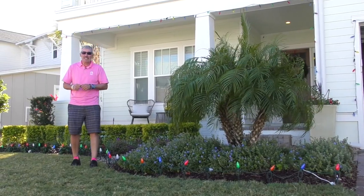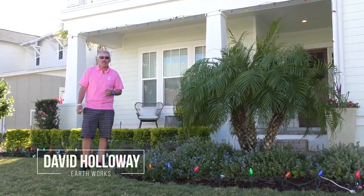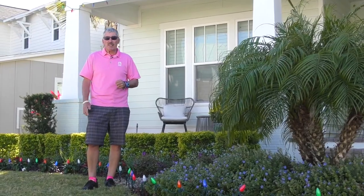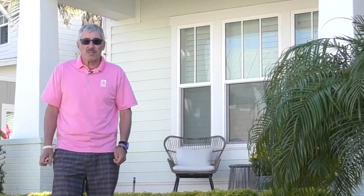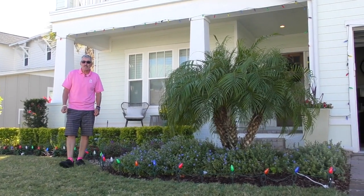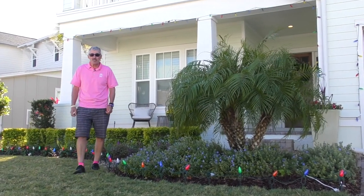Hey everybody, we are out here in the Atlantic Beach Country Club neighborhood and we just wanted to show you a very modest project that kind of gives you an idea of what you can do on a small budget. It's a very nice neighborhood, the homes are absolutely beautiful, but most of the plantings are extremely green. One of the goals here was to add some additional color and interest such that the homeowners were a little bit happier when they come home to see a house that's bright and cheery rather than just all green.